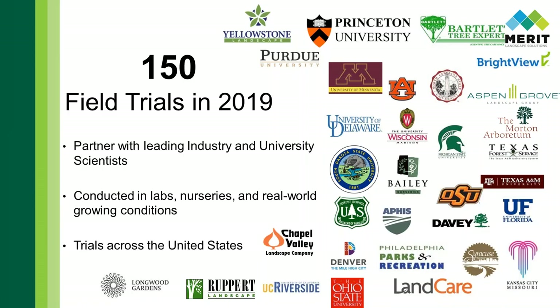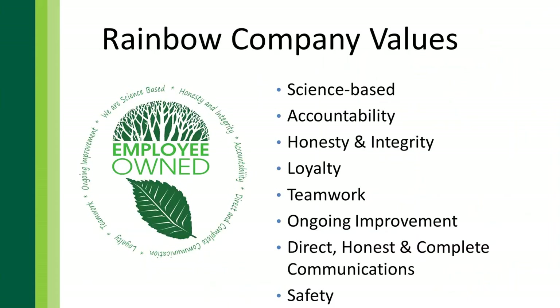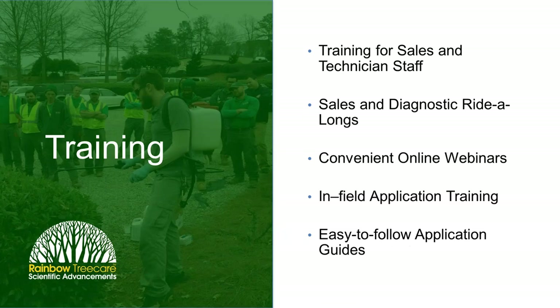Everything we present to you today is based in science. As an example of our commitment to research, last year we did about 150 field research trials, in partnership not only with other companies but also with research institutions. When we bring these protocols to you, they are backed in science and replicated trial research, so we are very confident in the information we're bringing to you today.